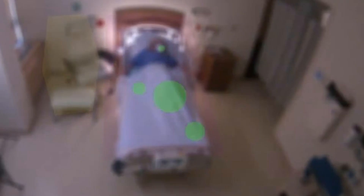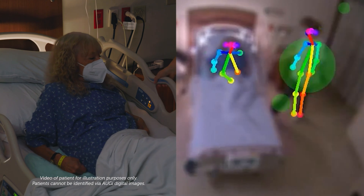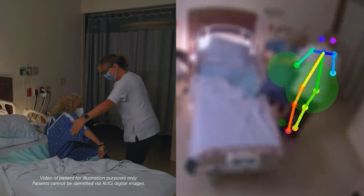We can round effectively — we can round in person, we can round virtually. It's able to let us know if a patient is getting out of bed before a bed alarm can, so we're even able to get to a patient before they can think about standing up on their own without assistance.